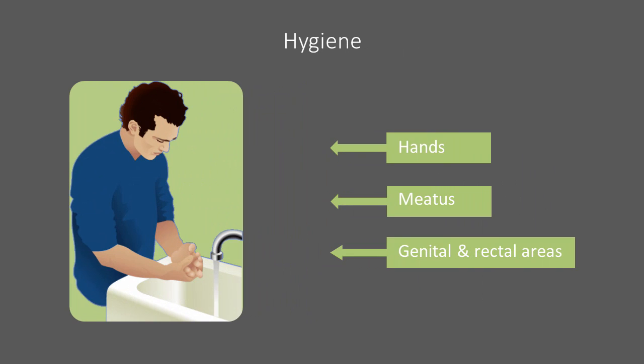Proper hygiene will help prevent bacteria growth, spread, and infection. Remember to wash your hands with soap and water before and after handling any part of the catheter.